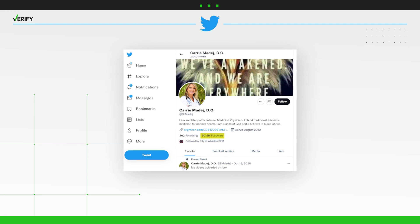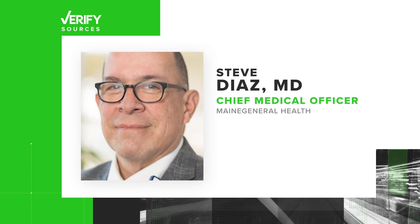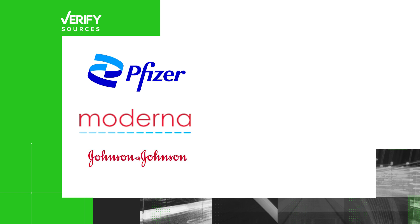Why are we verifying this? Because Dr. Madej has more than 90,000 followers on Twitter and more than 42,000 followers on Instagram. Our sources are Maine General Health's Chief Medical Officer Dr. Steve Diaz, Northern Light Health, the Maine CDC, the U.S. CDC, and the vaccine makers Pfizer, Moderna, and Johnson & Johnson.